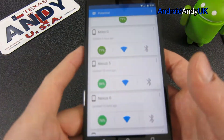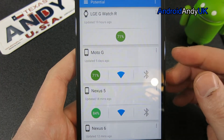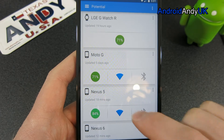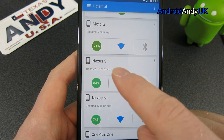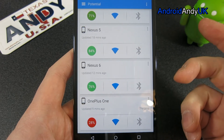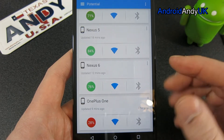The free version only allows two different devices — I don't think my watch counted, so I was able to install it on the Moto G and Nexus 5, and it was only when I got to the OnePlus One that it said I needed to buy the app. I think it was £1.50, which isn't a huge amount, so I've gone ahead and bought it.